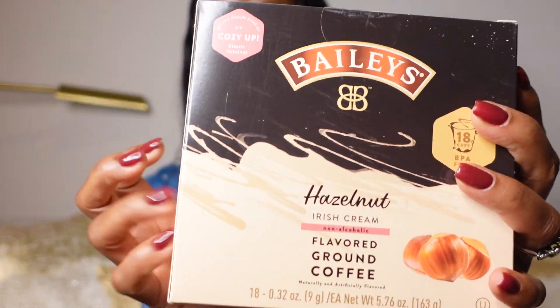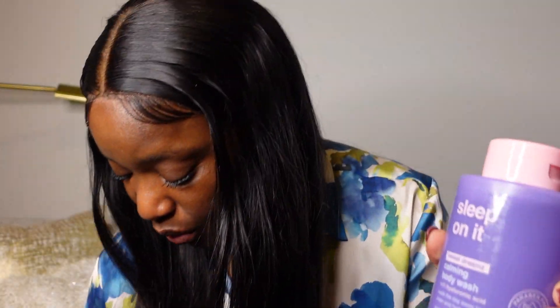My hubby got some Bailey's Irish Cream flavored ground coffee — these were $5.99 each. We got so many things. This pure raw honey was $9.99. This right here smells so good — I actually bought two of them at $5.99 each. It's a body wash with hyaluronic acid, a calming 'sweet dreams' body wash that washes the day away to reveal clean and hydrated skin. It smells so, so good.